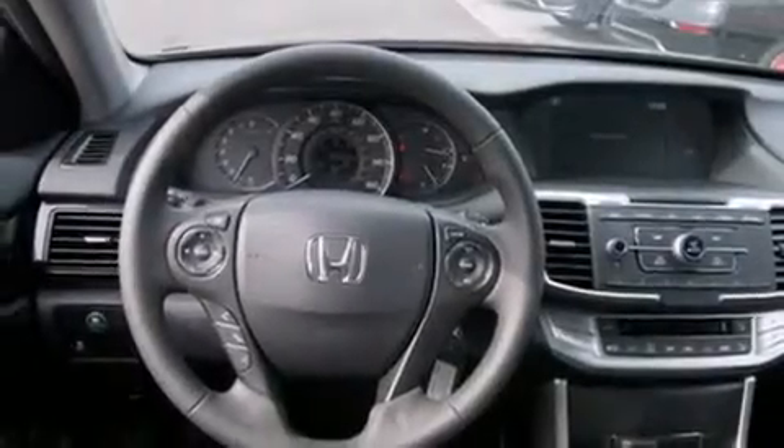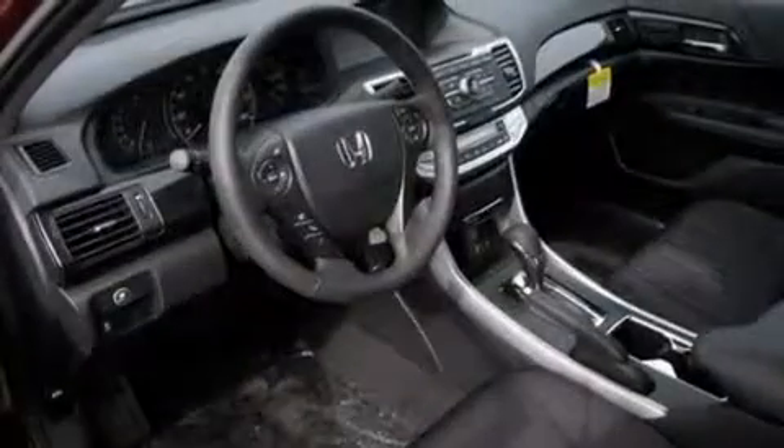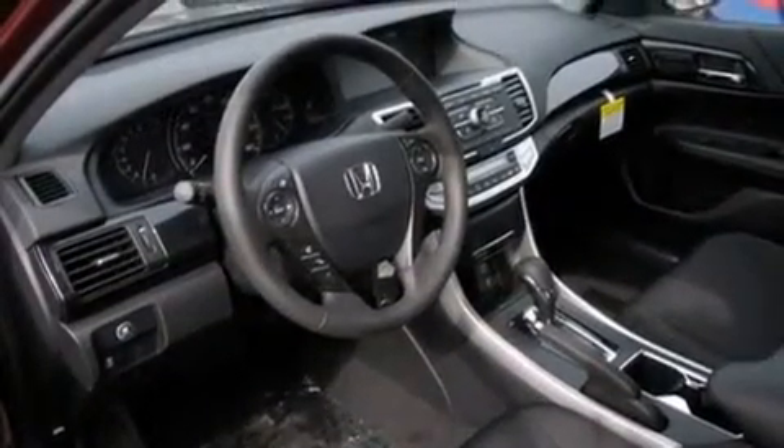Full-power accessories, a rear window defroster, dusk-sensing headlights, speed-sensitive wipers, and an automatic climate control system.